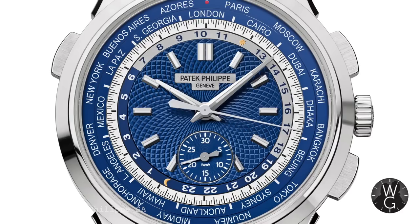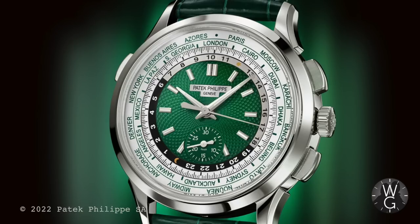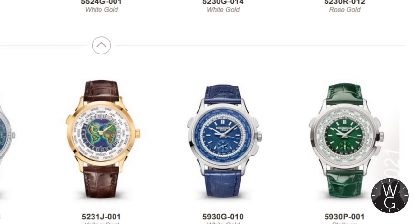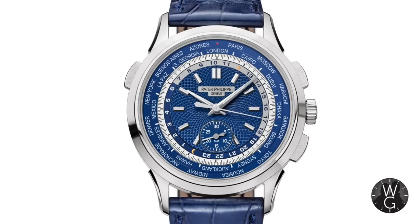The 5930G is the world time flyback chronograph. This one also came as a bit of a shock, although it was launched in 2016 so perhaps we should have expected it. Personally I much prefer this blue white-gold version of the 5930 to the new green platinum one. And although at the time of making this episode it is still on Patek's website, the 5930G is most definitely for the chop. I actually have one on order right now — am I fated to never have this watch? Frankly the suspense is killing me.